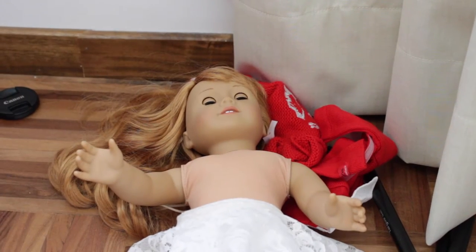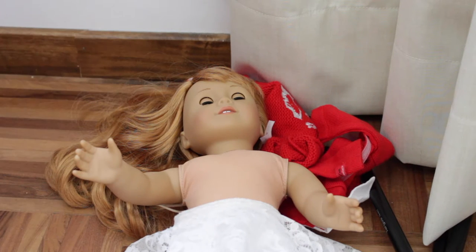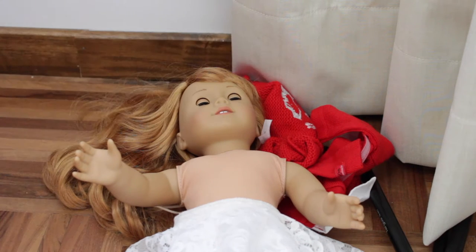Hey everybody, it's Bella and today I am coming at you guys with a brand new video. This video is going to be dressing up my dolls for fall. So the first doll I'm going to dress is Mary Ellen. Without further ado, let's get started.